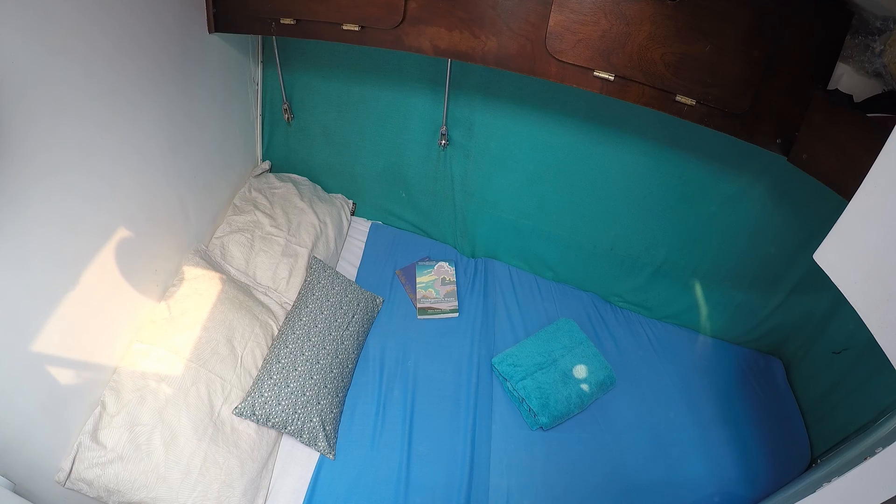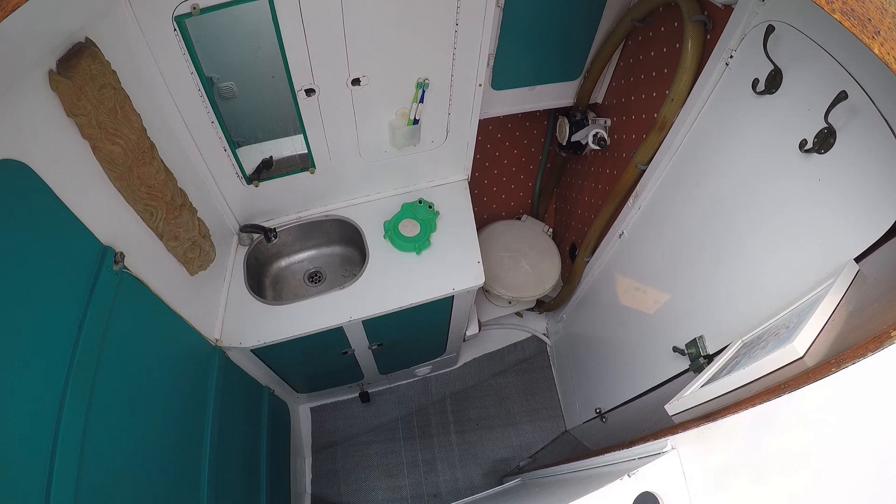Here is our guest cabin. We use it for storage when nobody's visiting. Finally, all the way up front, our little tiny bathroom.